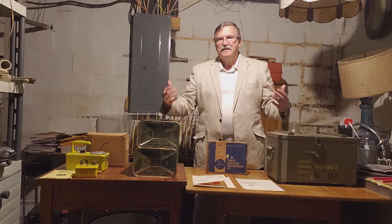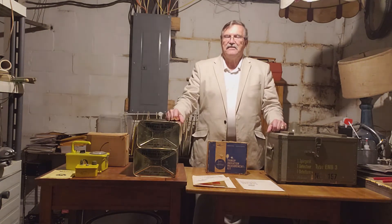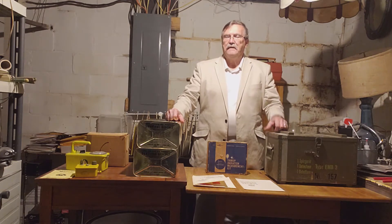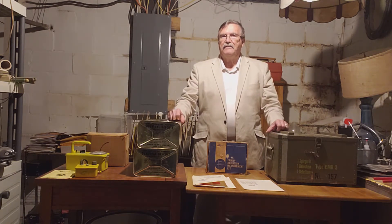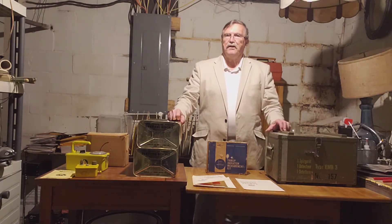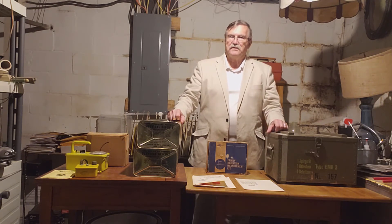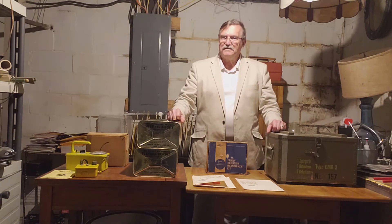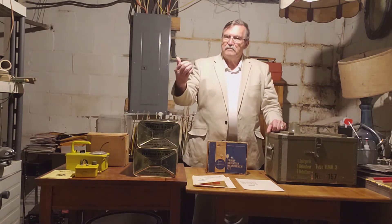Can you imagine staying 14 days in the dark down here with maybe some candles, hoping that when the bomb went off it didn't take the top of your house off with it? But everybody had to be positive. So let's go upstairs. We're out of the dungeon and back up in my library.